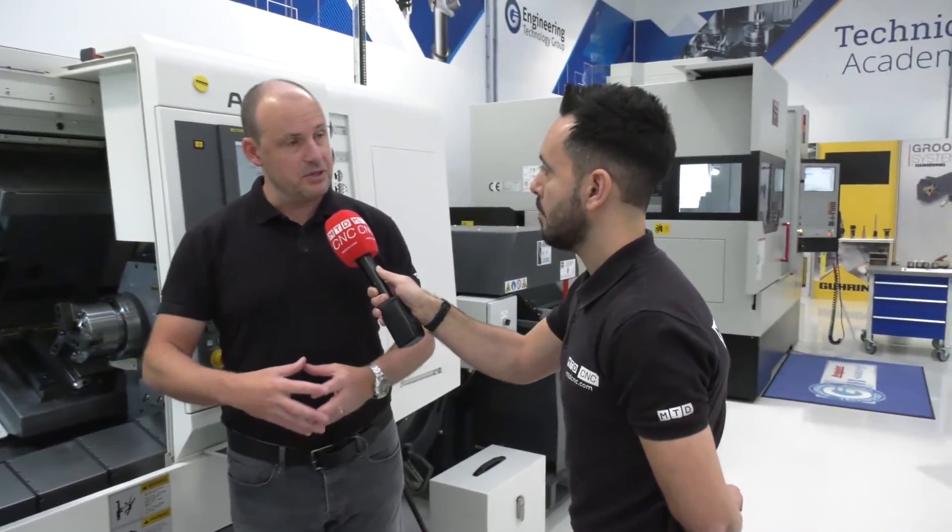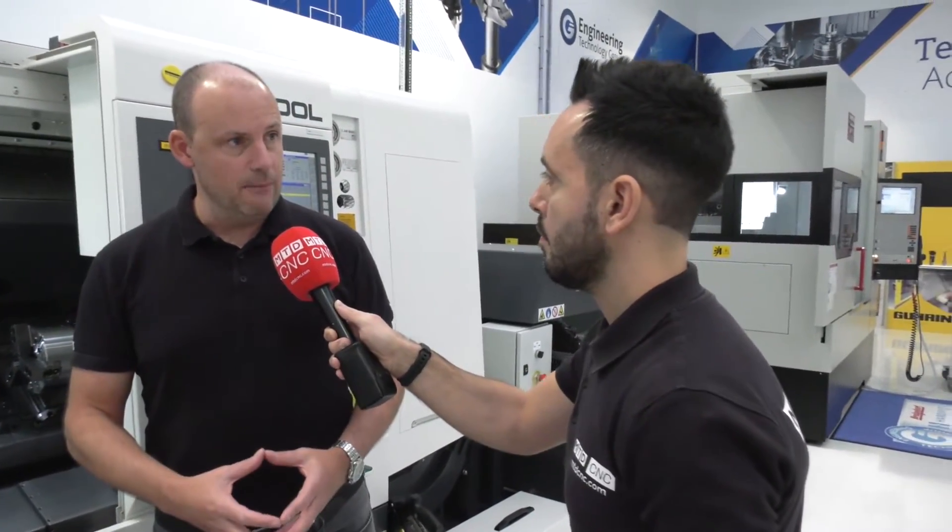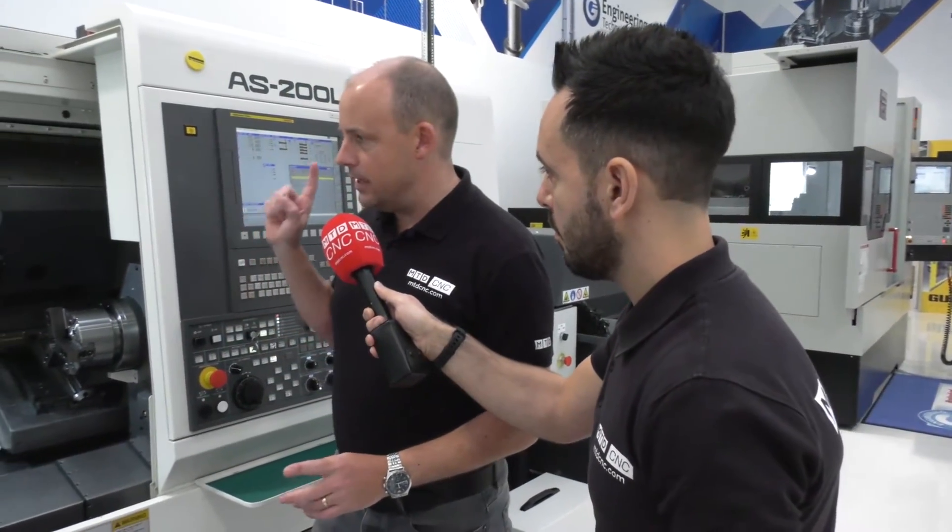We all know how engineers want to save on the space a machine takes up. Another thing I learned about this machine: every engineer does not want to have a collision.